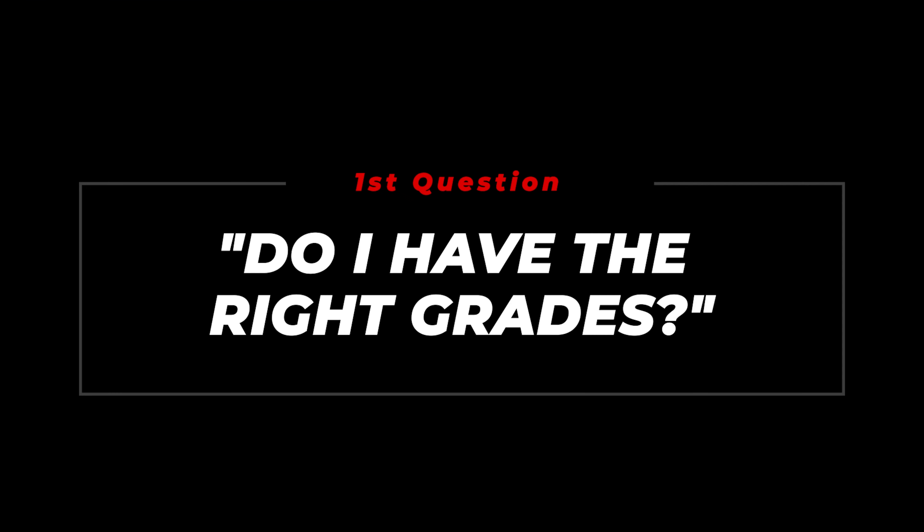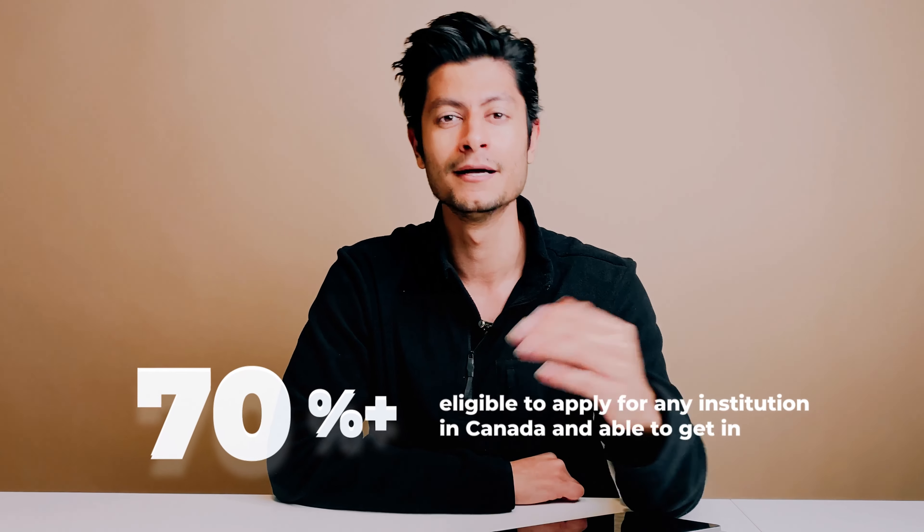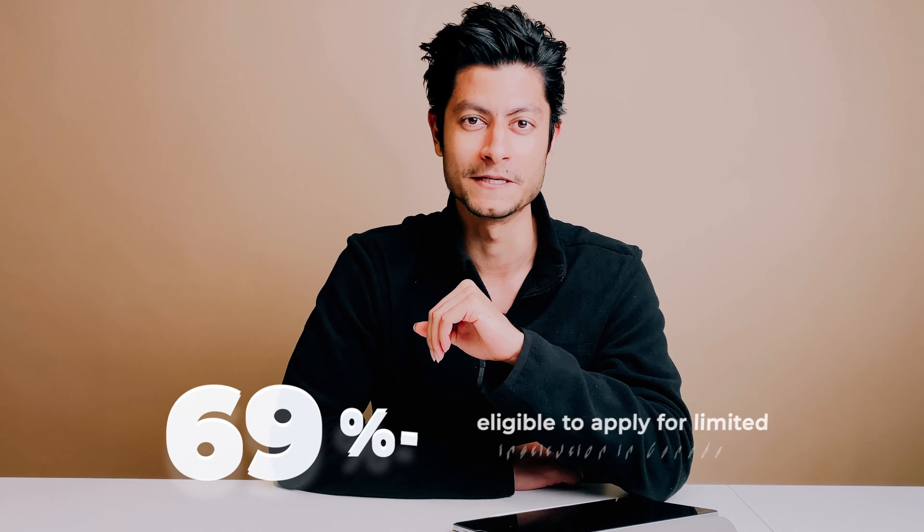The first question you need to ask yourself is: do I have the right grades? If your grade average is above 70%, you can apply for any institution in Canada and be able to get in. But if your grade average is below 70%, your choices are going to be limited.